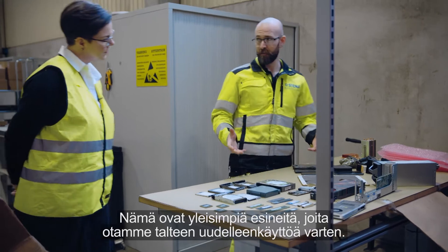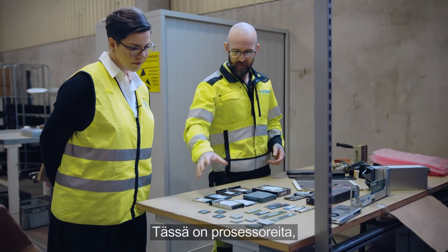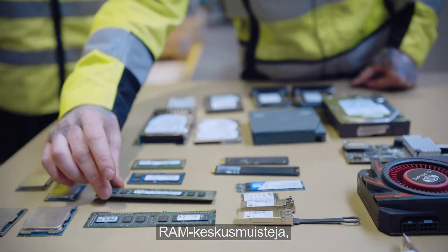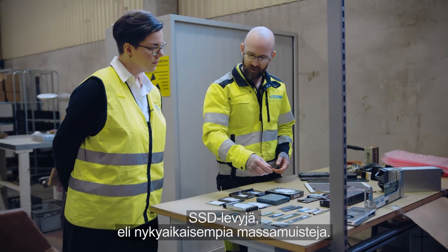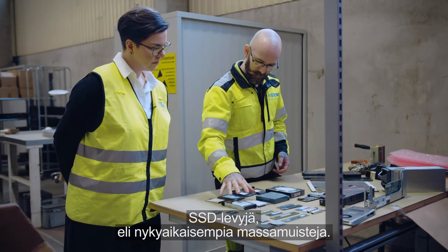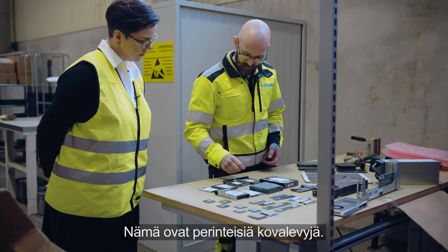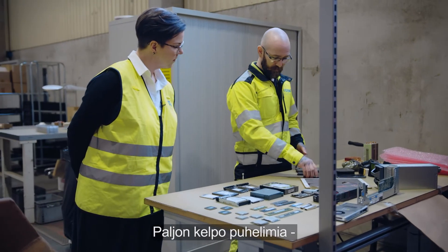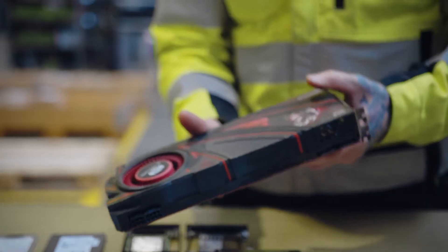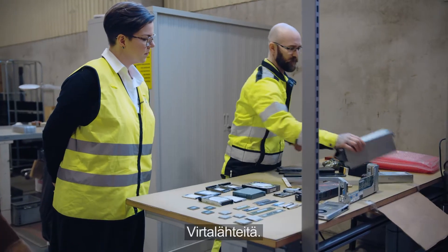These are the most common items that we extract in the reuse department. We have processors, RAM memory, SSD — which is the newest type of data storage — as well as classical hard disk drives, loads of nice phones, graphic cards, and power supply units.